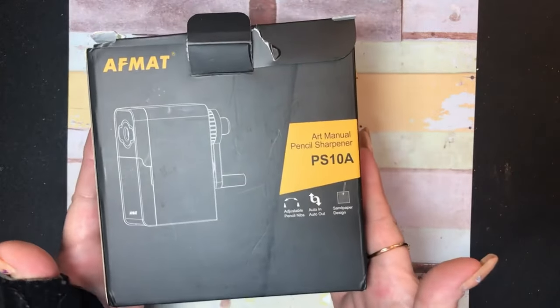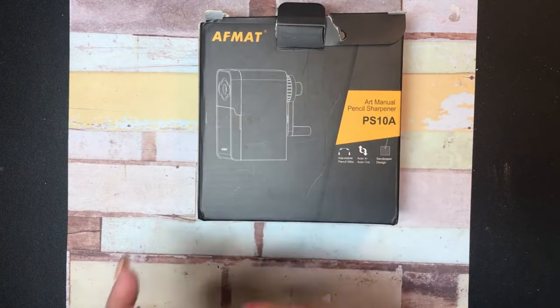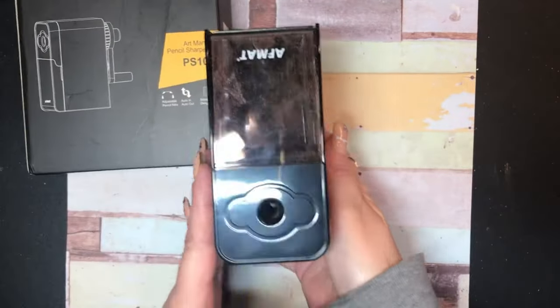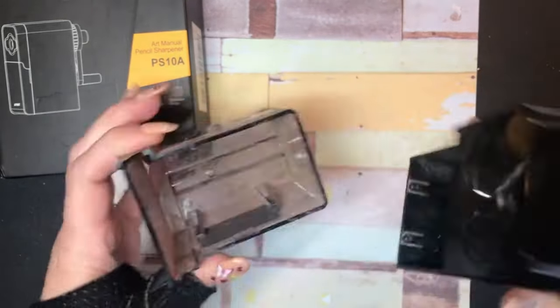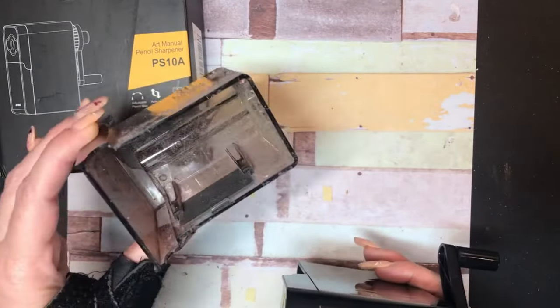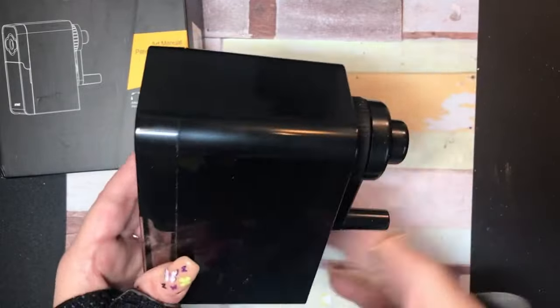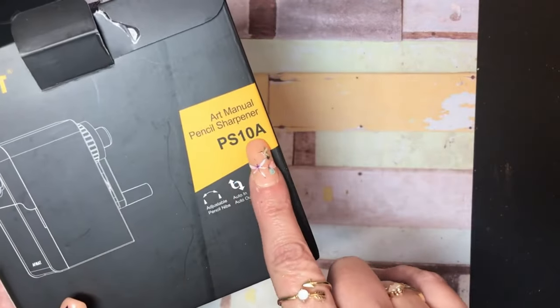And we got a pencil sharpener — I'm on the hunt for the perfect pencil sharpener. This is the F-mat; I have been using it, so it's dirty. It's got a pretty decent container for your pencil shavings. I am going to do a separate video on this to let you know what I think, but I got the F-mat and this one is the PS10A.